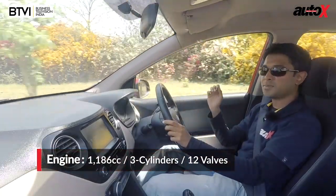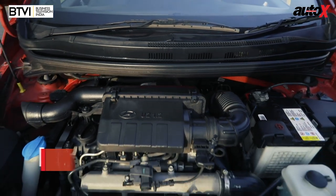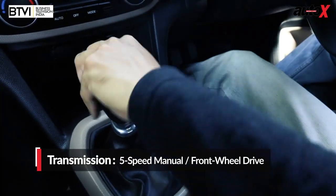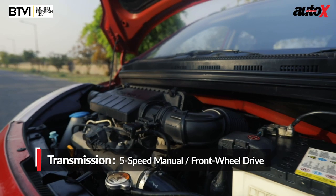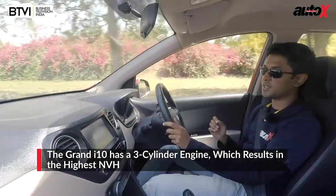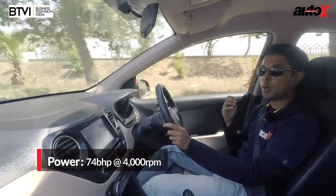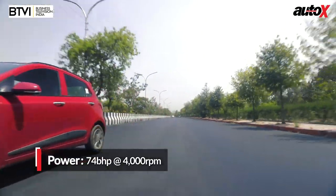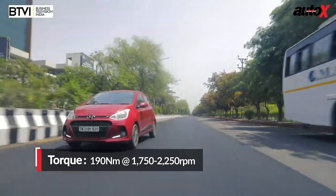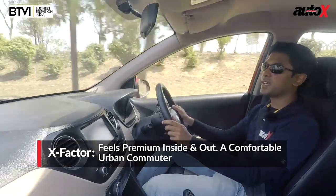The Hyundai Grand i10 has the smallest diesel engine of the lot, and that shows. This 1.2-liter unit is very noisy in its initial stages — when you fire up the engine and rev it, there's a lot of diesel engine clatter that pours into the cabin, partly because this is a three-cylinder engine. Moving on, as you start driving, you can sense that Hyundai has put in a lot of effort to calibrate this turbo to the engine. The clutch pedal is actually very light, which further aids comfort in long-distance journeys or traffic. The light steering also makes this car very fatigue-free to drive in urban environments.